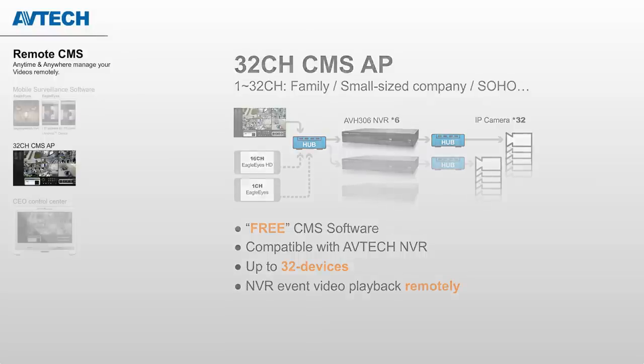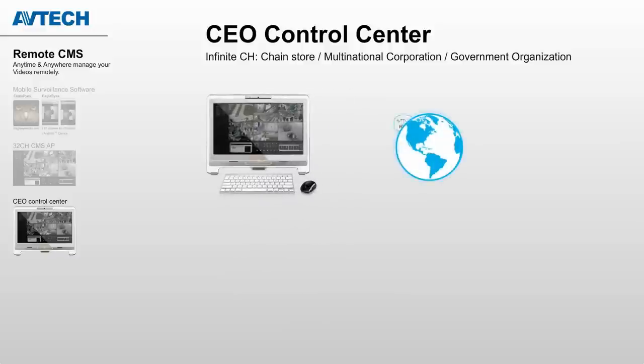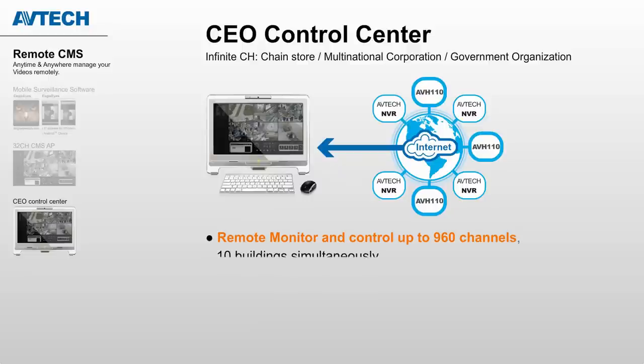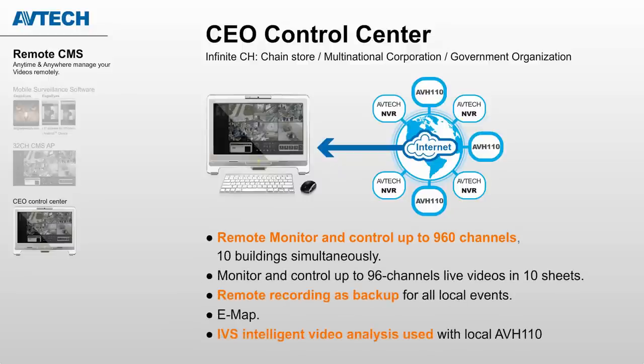The CEO Control Monitor will be the remote management monitor for you, allowing you to control almost infinite channels. When an event occurs, it can also record that event remotely.